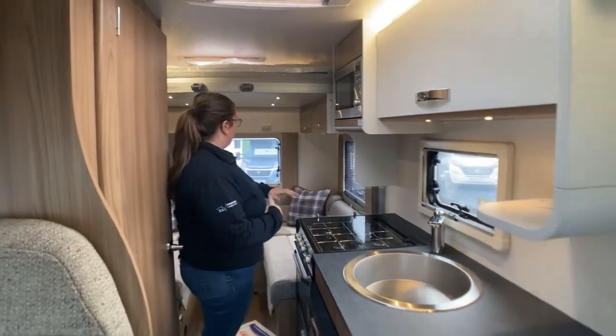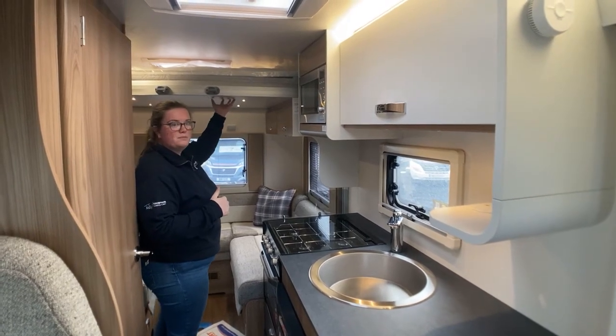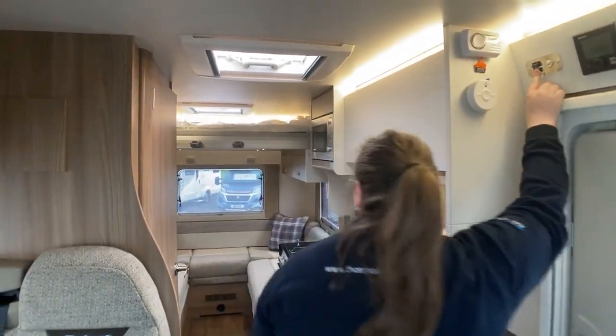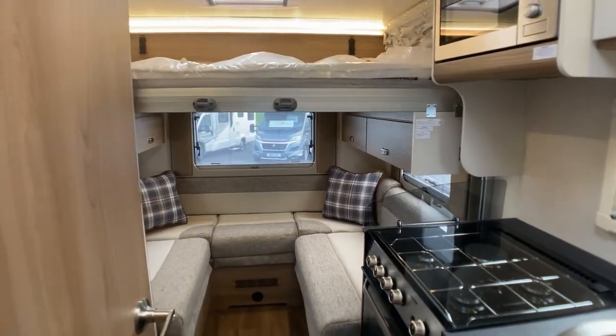You have your kitchen setup, you have your end lounge in the back, and then you have your electric drop-down bed. This is a compact van — it is very short. There's your bed, and of course that lounge makes up another bed as well.